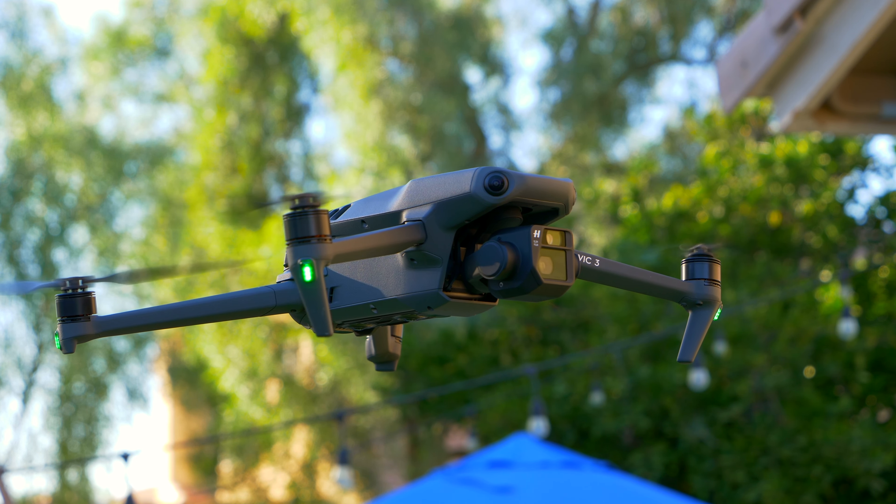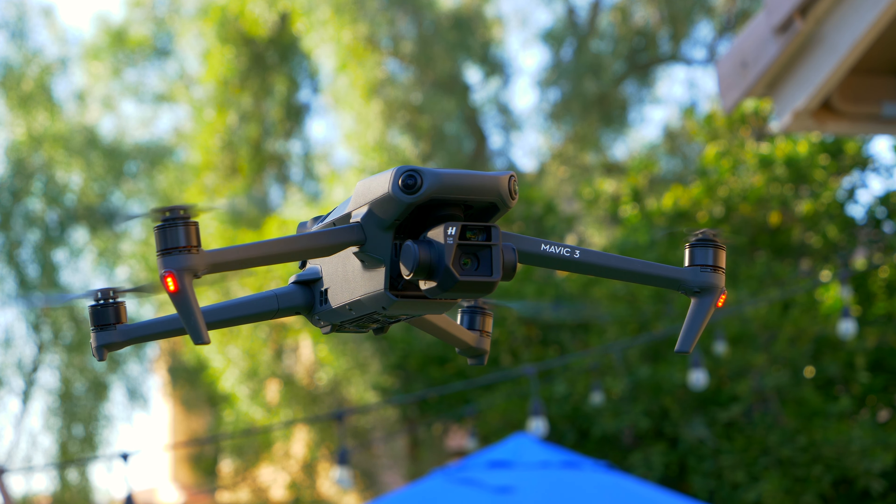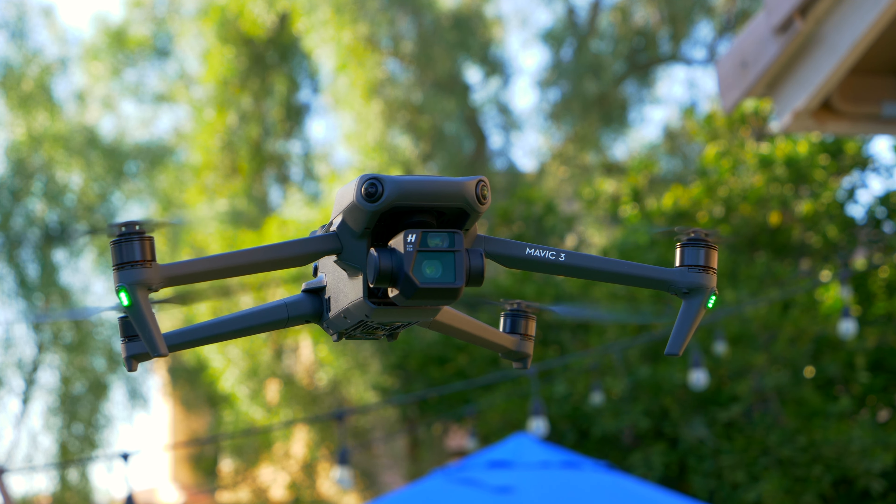So, the Mavic 3 just had a new update, and I want to talk about some of my experience with this update. Let's jump into it.